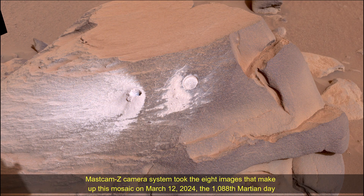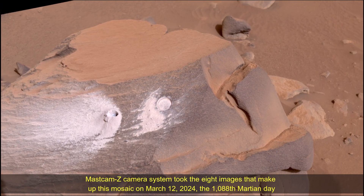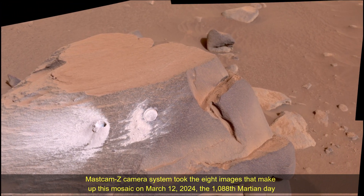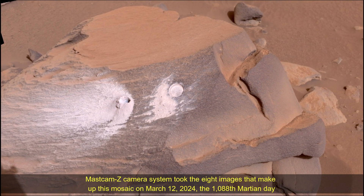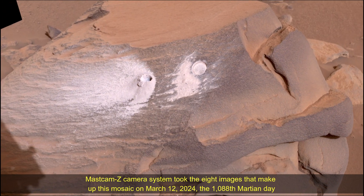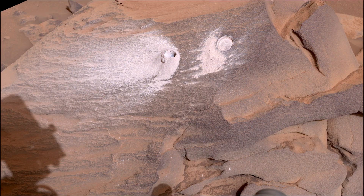Perseverance's MastCam-Z camera system took the eight images that make up this mosaic on 12th March 2024, the 1088th Martian sol of the Perseverance rover mission on Mars. For scale, the abrasion patch is approximately 2 inches, i.e. 5 cm, in diameter. The color has been adjusted to match the lighting conditions as the human eye would see them on Earth.